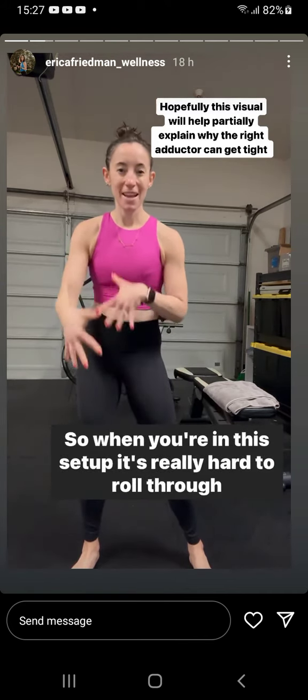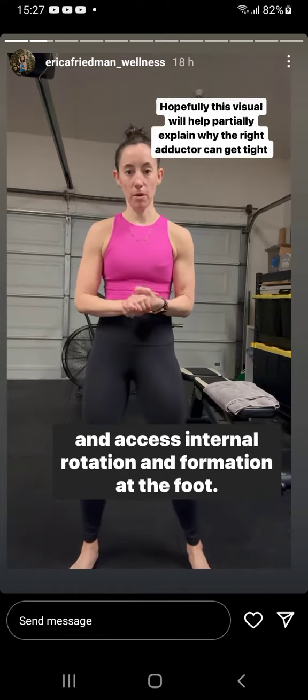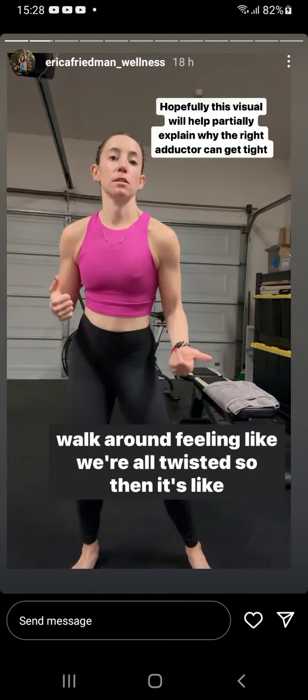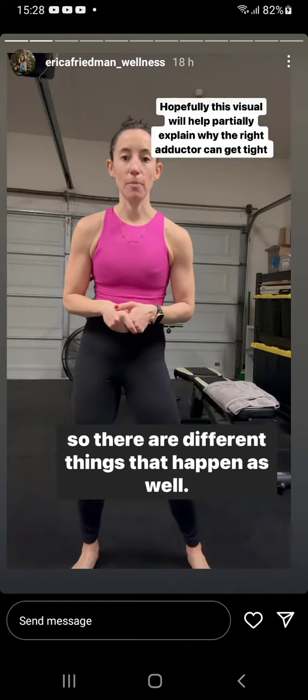When you're in this setup, it's really hard to roll through and access internal rotation information at the foot. Then the upper body will respond because we don't want to walk around feeling like we're all twisted. So there are different things that happen up top as well.